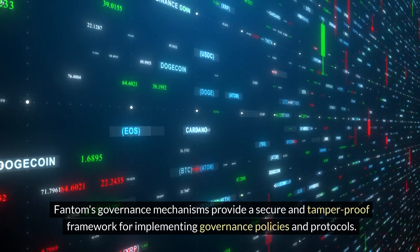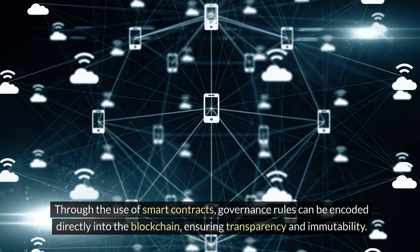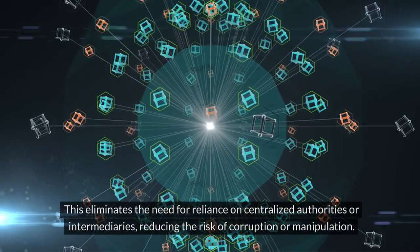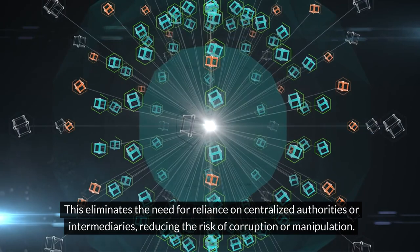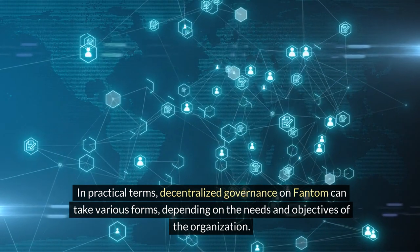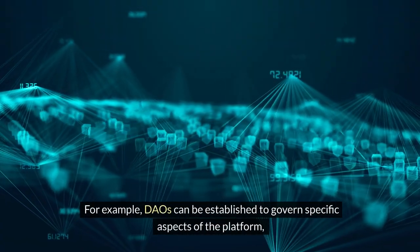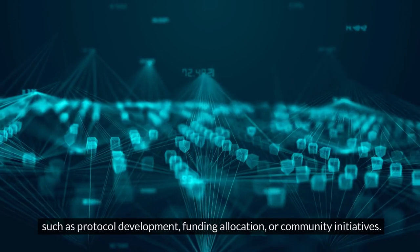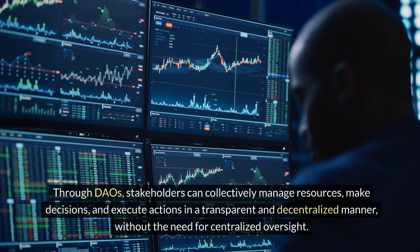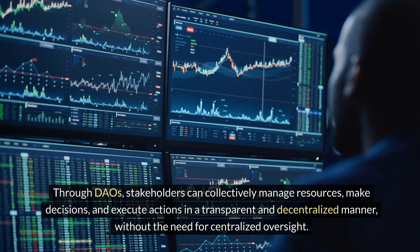Fantom's governance mechanisms provide a secure and tamper-proof framework for implementing governance policies through smart contracts, encoding governance rules directly into the blockchain and ensuring transparency and immutability. This eliminates reliance on centralized authorities or intermediaries, reducing the risk of corruption or manipulation. In practical terms, DAOs can be established to govern specific aspects of the platform — such as protocol development, funding allocation, or community initiatives — allowing stakeholders to collectively manage resources, make decisions, and execute actions in a transparent and decentralized manner without centralized oversight.